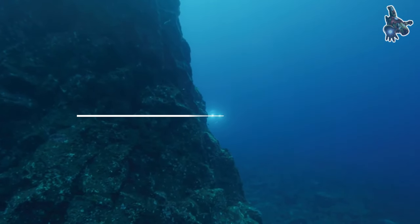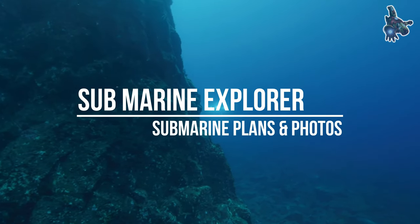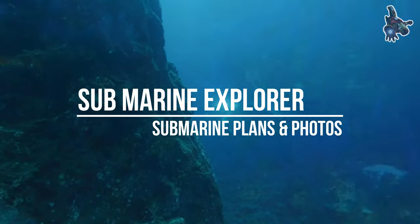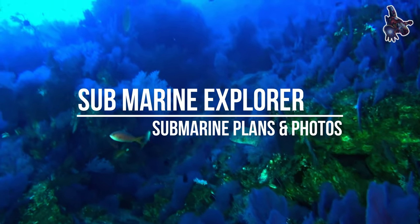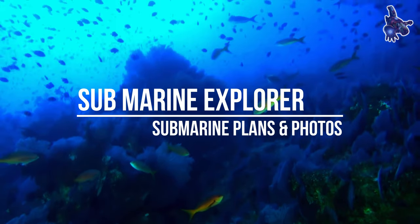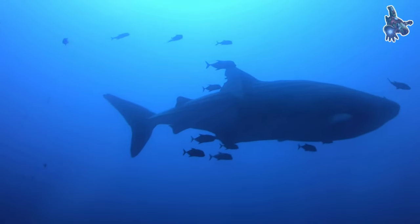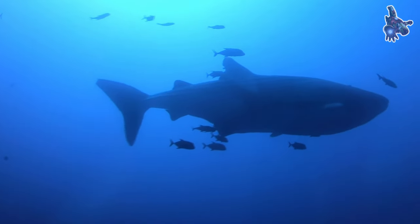Hi everyone. The Submarine Explorer, built between 1863 and 1866 by Julius H. Crowell and Ariel Patterson in Brooklyn, New York for the Pacific Burl Company, was a pioneering underwater vessel that played a significant role in the early development of submarine technology.